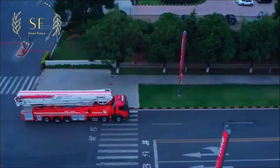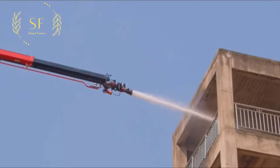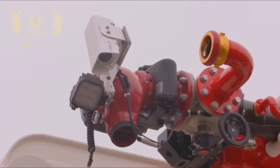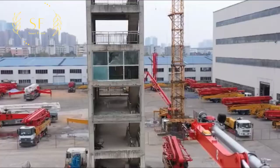Its working range is 1.6 to 1.9 times that of ordinary high-spray fire trucks, and the upper arm's span is 62 meters. It also has a water cannon range of more than 80 meters, and the practical fire extinguishing distance reaches 140 meters.